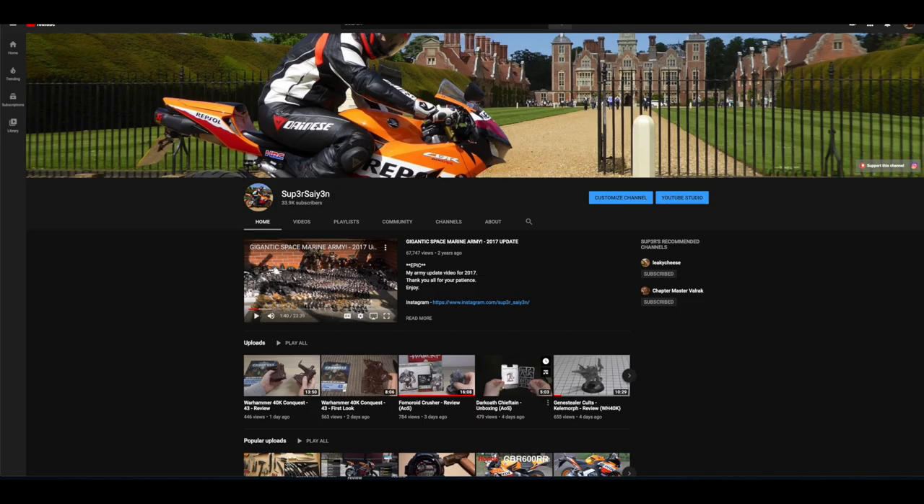Hello and welcome. My name is Super Saiyan and this is your weekly news and pre-order video covering all of the new releases from Forgeworld and Games Workshop. This is the channel right here. I just want to say a huge thank you to everyone that has subscribed, continues to watch these videos daily and leaves a comment. Your support is greatly appreciated.